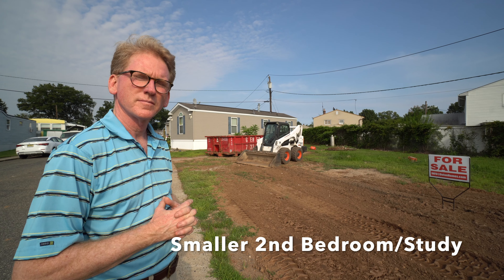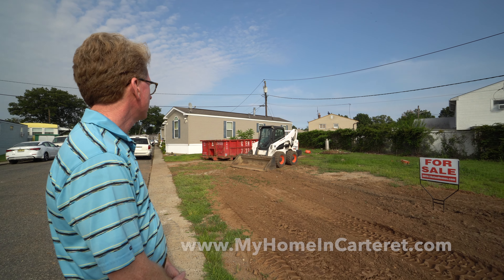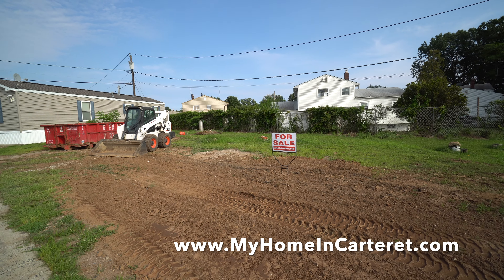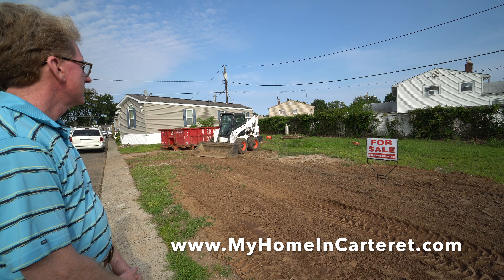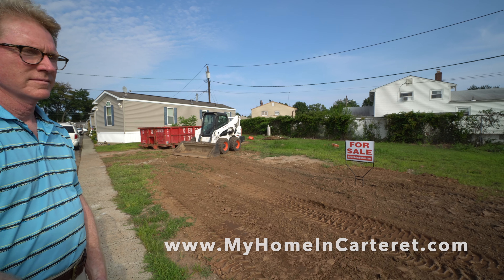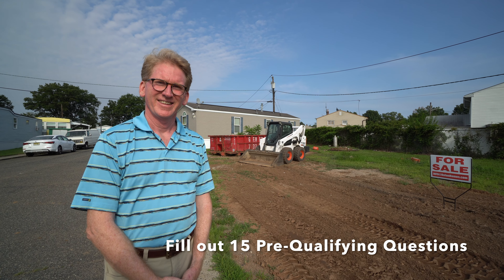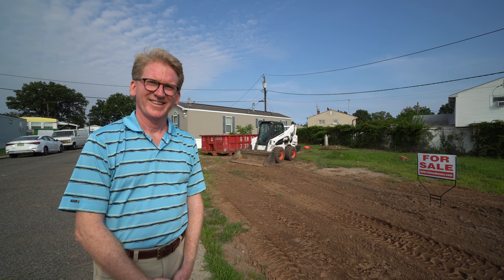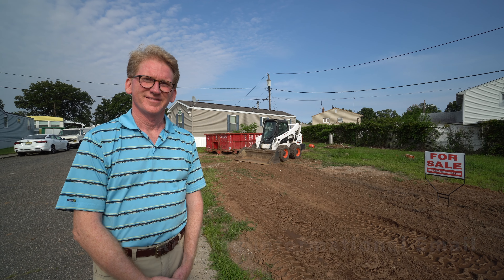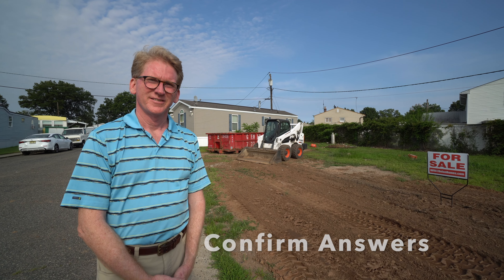The front bedroom is a smaller bedroom. A lot of people use a smaller bedroom as a study, and it's going to be exciting. We're really thrilled to start this and get people interested. Go to our website first — myhomeincarterett.com. Go to the contact page and fill out the 15 pre-qualifying questions. I'll respond by sending you an informational email and then an email to go over your answers.